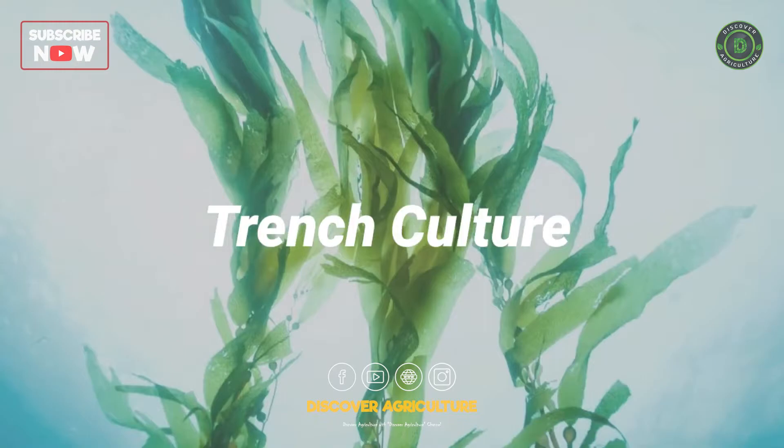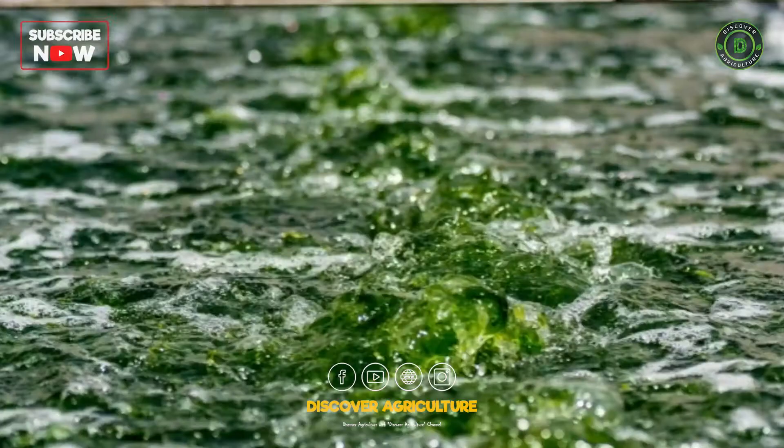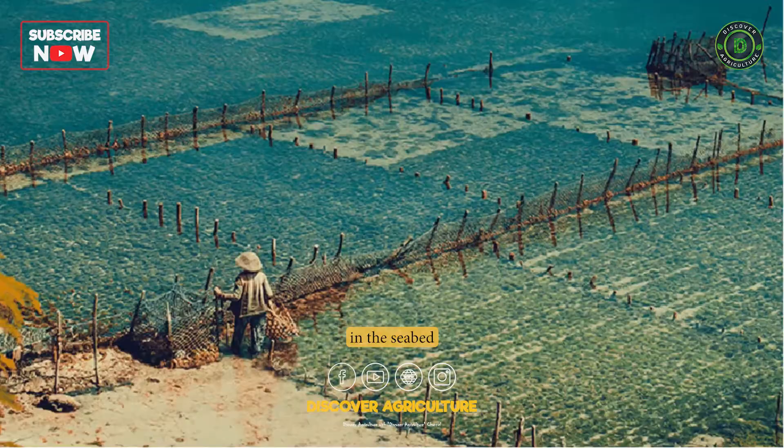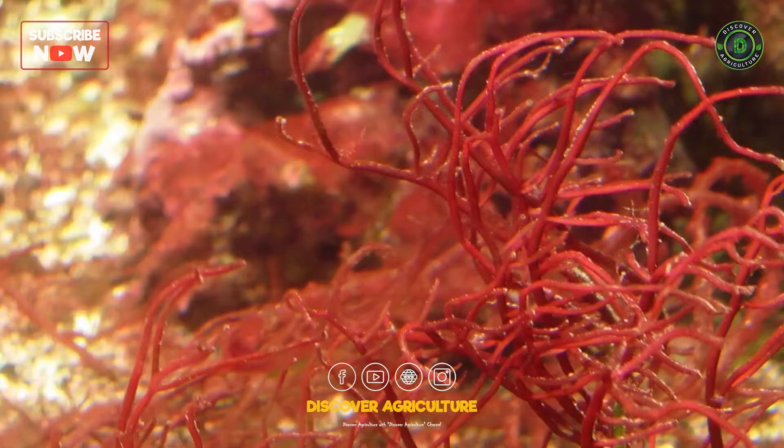Trench Culture: Trench culture involves digging trenches or channels in the seabed and filling them with seaweed spores or seedlings. This method is used to cultivate some types of seaweed such as gracilaria.